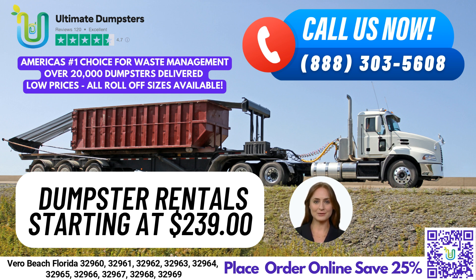A 40-yard dumpster is 22 feet long, 8 feet wide, and 8 feet tall. It's the largest dumpster size we offer and is ideal for large construction and demolition projects or for commercial properties generating significant amounts of waste. No matter what type of waste management or junk removal project you have, Ultimate Dumpsters has the right dumpster size for you.